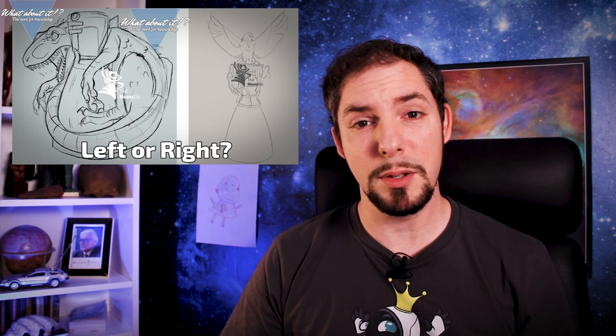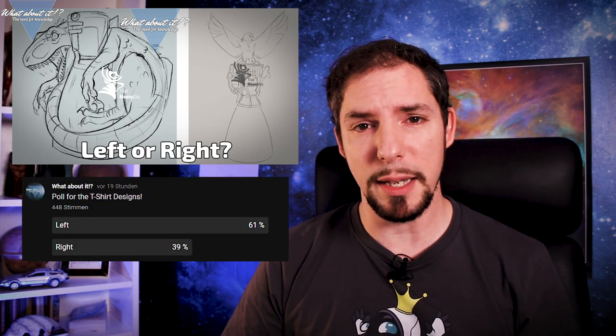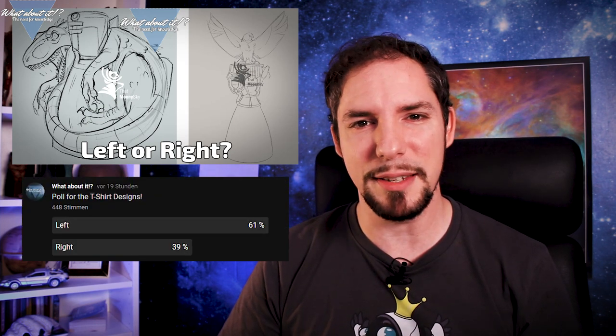My name is Felix and I am your host for today's episode of What About It? Just a quick community update in the beginning. We have a very important question for you in the community section of the channel about a new t-shirt design. You picked the design. There are two posts in there — one shows you the two designs and the other one has the poll in it, so please go check them out after the episode. The more input, the better.